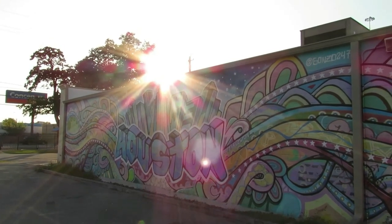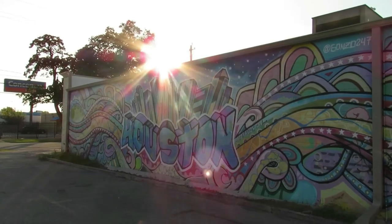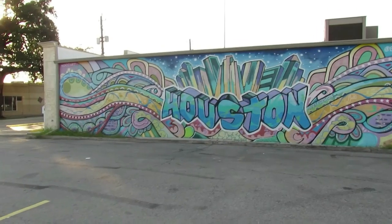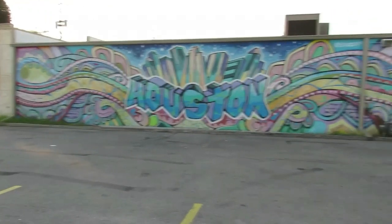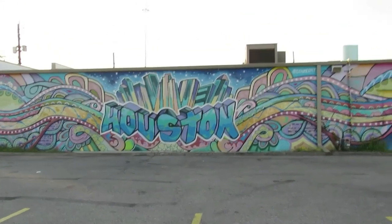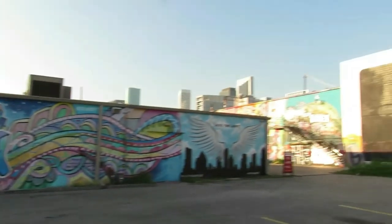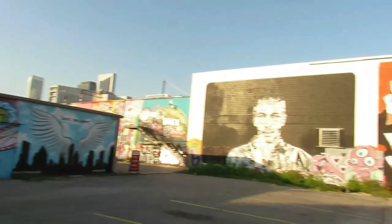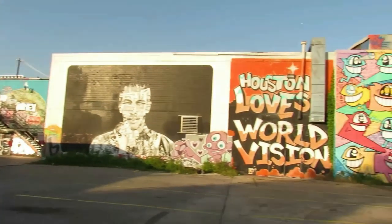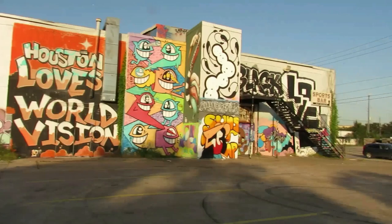Here's another Houston tribute piece at 1503 Chartres Street, done with aerosol by well-known local artist Mario E. Figueroa, also known as Gonzo 247. Behind the block letters reading 'Houston' are a series of vertical and diagonal lines that create the look of skyscrapers, giving the piece a more dynamic feel. The diagonal outward-moving lines point us to the organic lines of the rest of the mural, within which are a series of stars and other designs. This piece is thorough and full of detail.